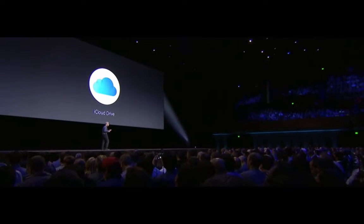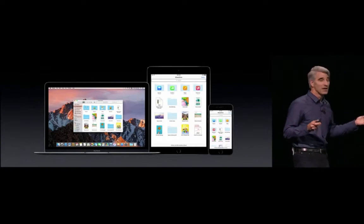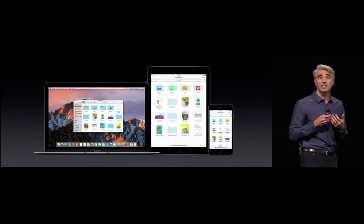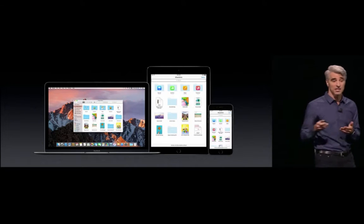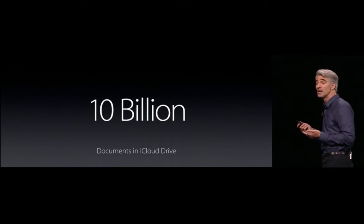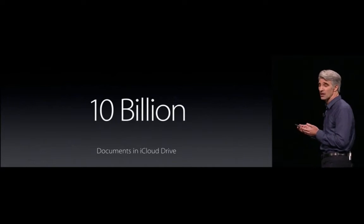Now let's move on to iCloud, and specifically iCloud Drive. Today with iCloud Drive, you can put documents into your iCloud Drive that you explicitly want to make available to you across your other systems, as well as your iOS devices. And customers have done quite a bit of this — there are actually 10 billion customer documents in iCloud Drive today.